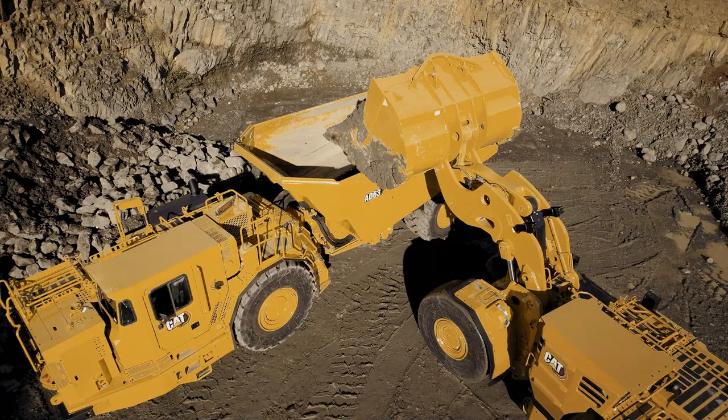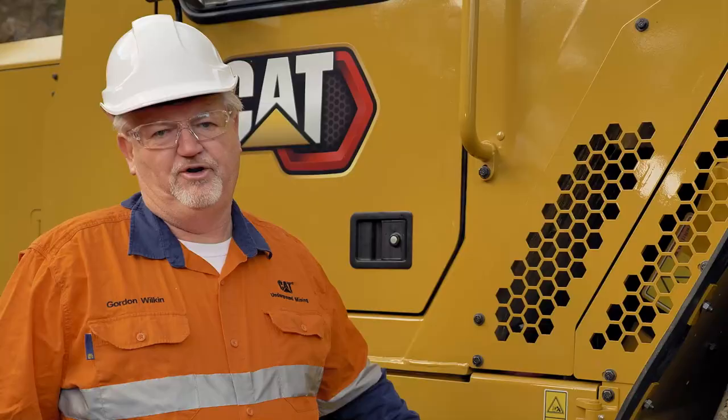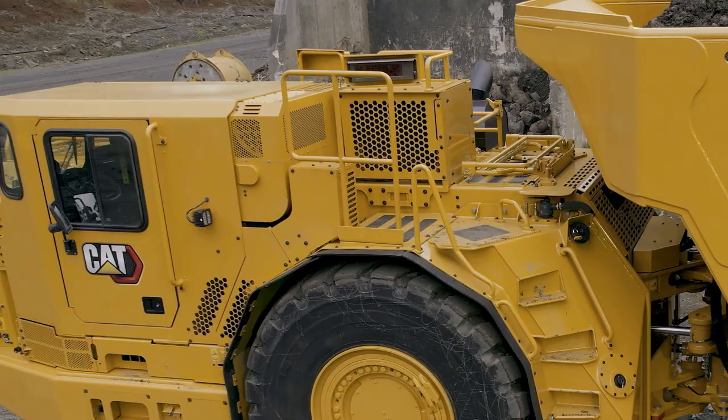To assist the AD63 with fuel burn reduction, greenhouse emissions reduction, and reduction in carbon footprint, we've designed the AD63 to have a battery-powered air conditioning system, commonly called a HVAC system. The AD63 actually has four batteries — two for the diesel engine and two for the HVAC system.